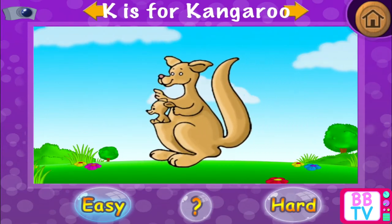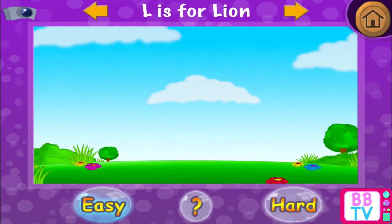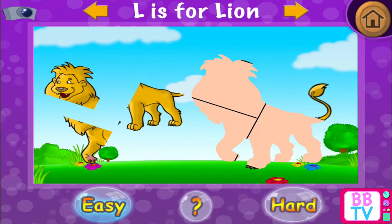Wonderful! K is for... Kangaroo. L is for... Lion.